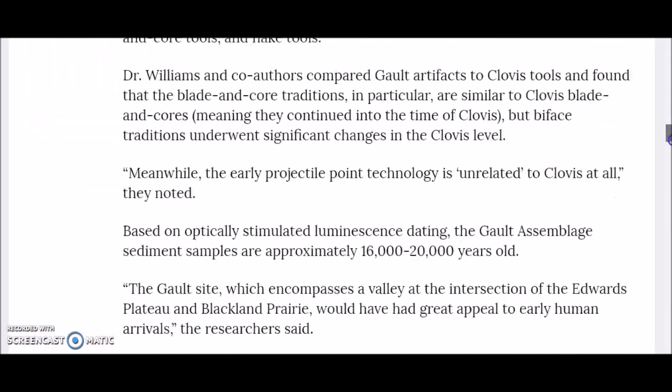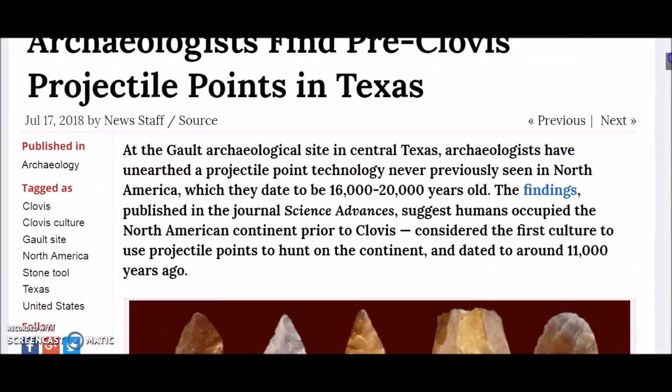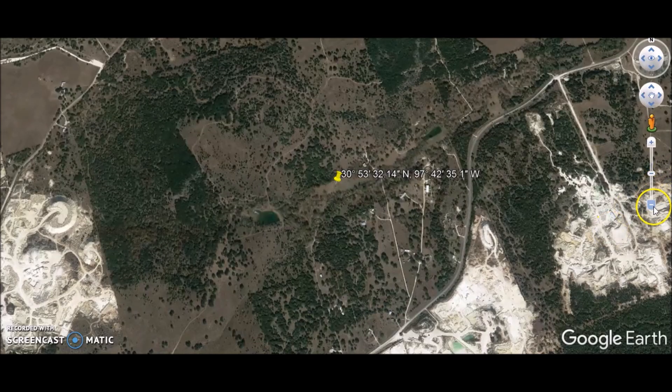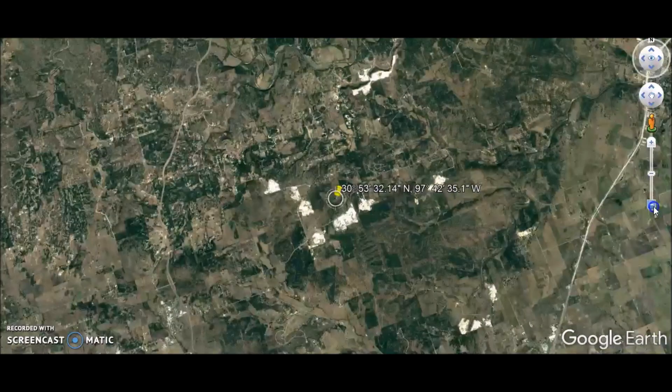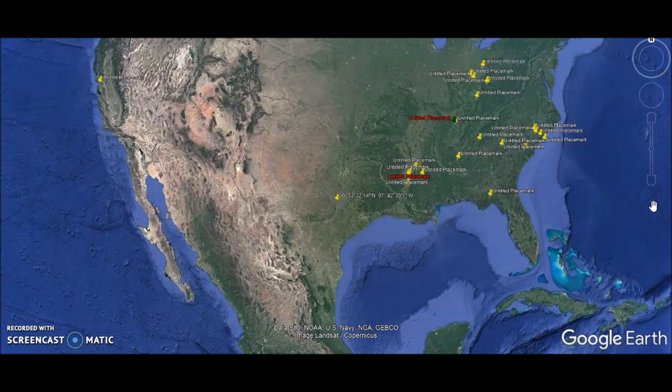The findings suggest humans occupied North America prior to the Clovis, previously considered the first culture to use projectile points to hunt on the continent. For decades scientists believed the western hemisphere was settled roughly 13,500 years ago, but archaeological evidence has increasingly called that into question. Texas State University researcher Thomas Williams and colleagues at Galt have dated a significant assemblage of stone artifacts to 16,000 to 20,000 years of age. There is a 13,000-year-old stone floor aligned to cardinal points, and human habitation going back maybe 5,000 years before that — really rewriting the story of ancient America.